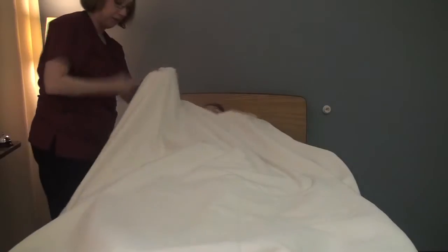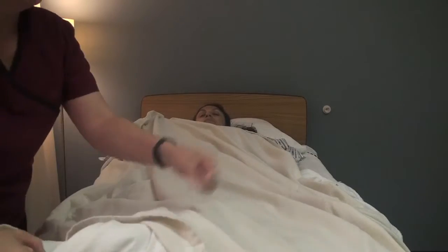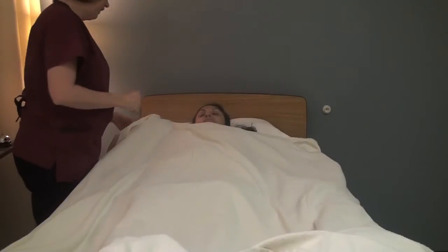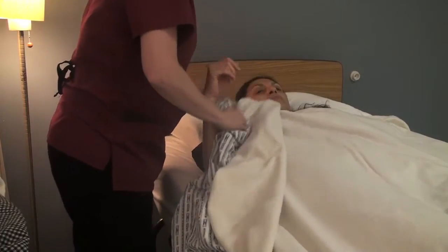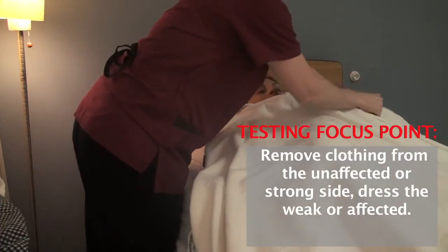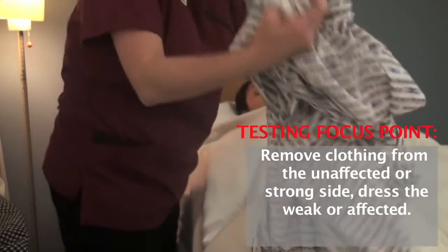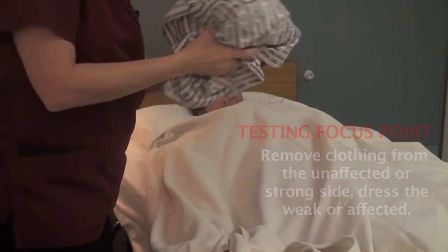Can you hold on to this top blanket for me? I'm just going to pull your covers down. So your left side is affected — I'll go ahead and take your gown off the right side, your strong side, first. And then I will take it off your affected side, making sure to keep you covered as I'm taking your gown off. I'm going to put this in the linen basket.